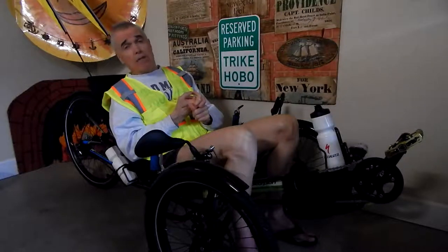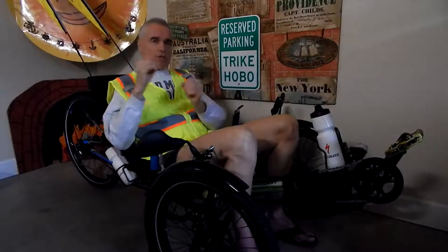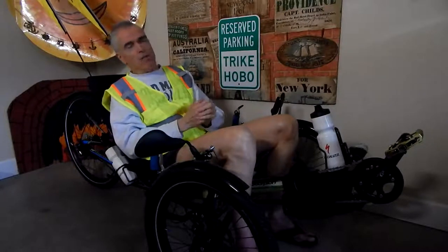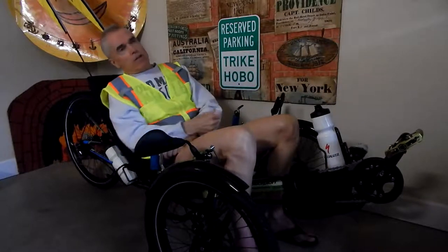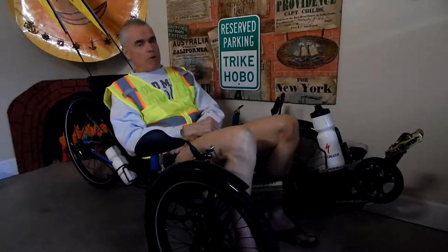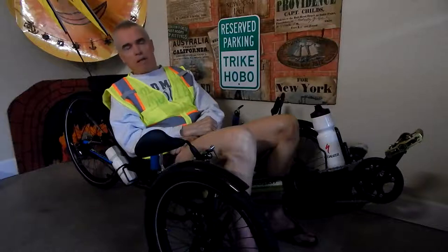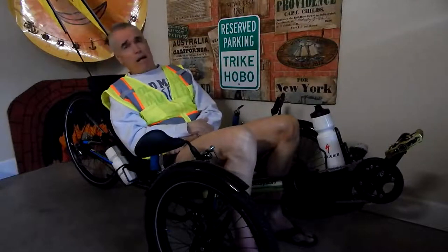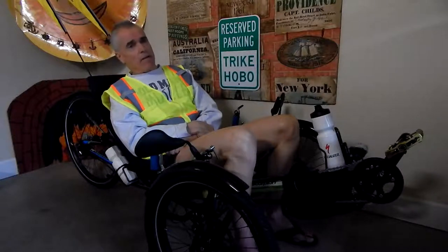Both trikes are about the same weight. The VTX has two different versions — some carbon fiber — and you can shave off a pound and a half or two pounds, which is negligible. It's not going to make any difference in your riding. The CatTrike 700 is right in there too, so they're essentially the same weight. I always heard the CatTrike 700 isn't built as well as the ICE VTX, but I don't believe that at all.